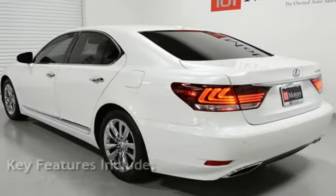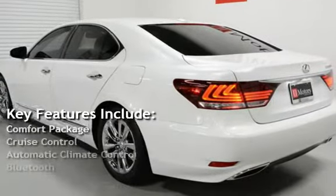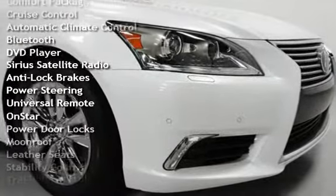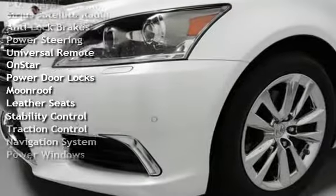Key features include: Comfort Package, Cruise Control, Automatic Climate Control, Bluetooth, DVD Player, Sirius Satellite Radio, Anti-Lock Brakes, and Power Steering.